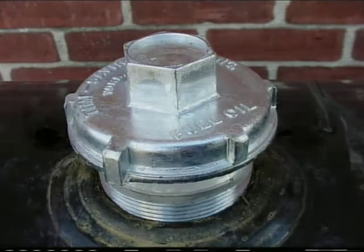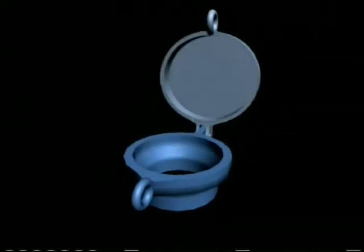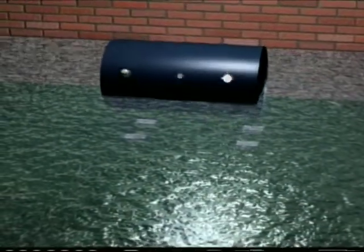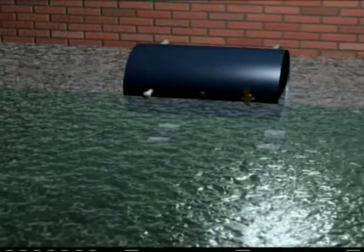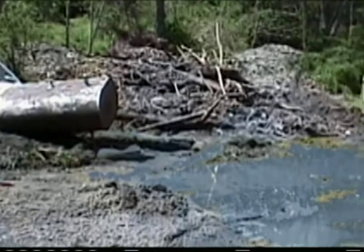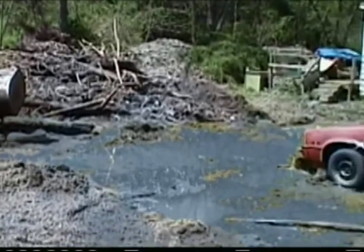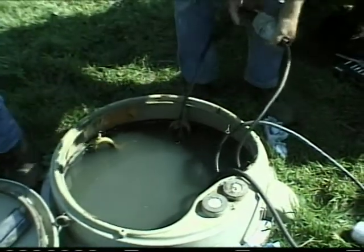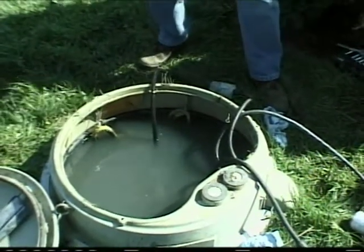Most older tanks have a flip-top fill cap, which is easy for the oil supply company to flip open and fill the tank. So when the tank floats and turns over, the flip-top cap flips open and all your oil runs out. It's probably going to go inside your house, and when the water goes down it's going to be in your yard and all over your house and cars. And if you use a well, it can very likely be contaminated by oil percolating down into the soil.